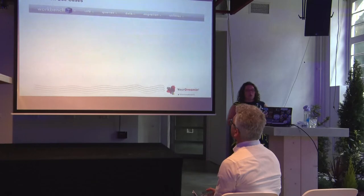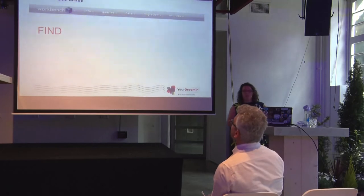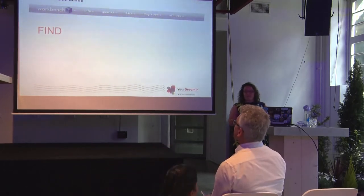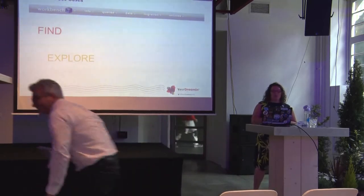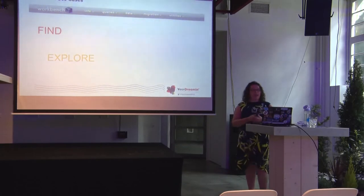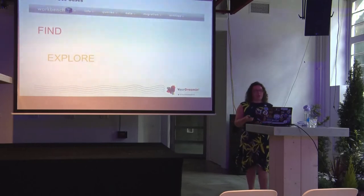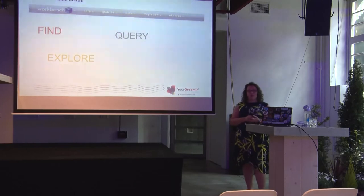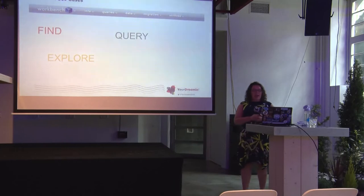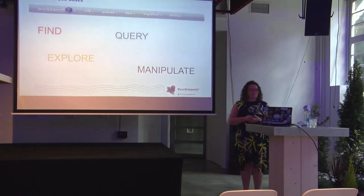I've grouped Workbench use cases into four main areas. First: Find — Workbench is very useful for finding a list of your metadata types and components all in one place. Second: Explore — it enables you to explore the relationships between your objects and get a good handle on your org's setup, which is helpful if you're inheriting an org or going into a new client as a consultant. Third: Query your data. And fourth: Manipulate your data, giving you an alternative to other tools you might already be using.